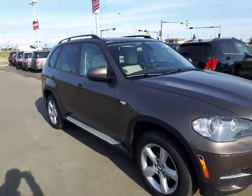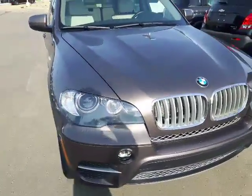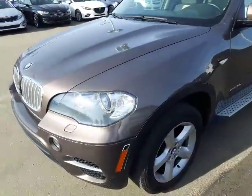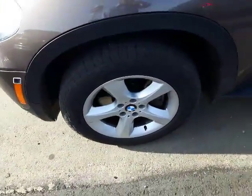So here it is — our 2011 BMW X5, stunning condition. You can see here on the front you get that classic BMW emblem, beautiful style, great color, and very nice alloy rims on there of course.